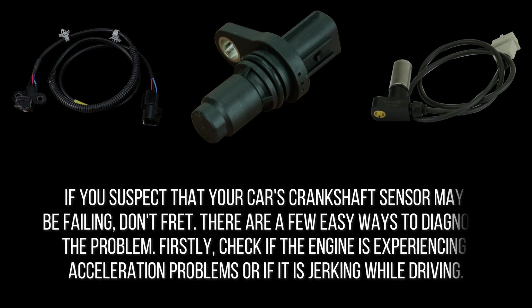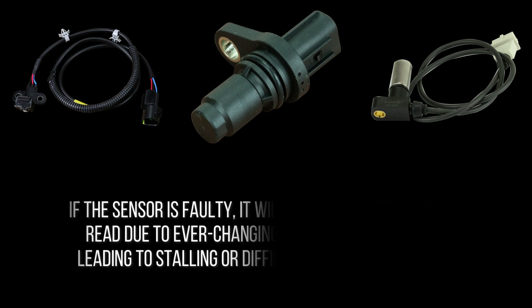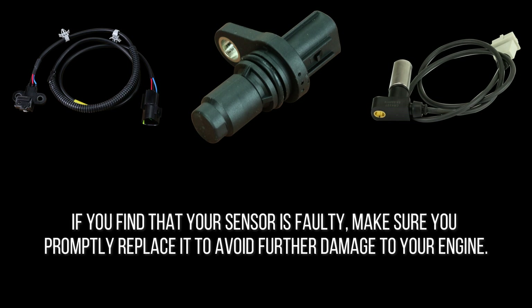If you suspect that your car's crankshaft sensor may be failing, there are a few easy ways to diagnose the problem. First, check if the engine is experiencing acceleration problems or if it is jerking while driving. If this is the case, it may be time to test the sensor with a multimeter. You will need an assistant to help you check the output voltage with the engine cranking. If the sensor is faulty, it will send out an inaccurate reading due to ever-changing crankshaft positions, leading to stalling or difficulties starting the car. If you find that your sensor is faulty, make sure you promptly replace it to avoid further damage to your engine.